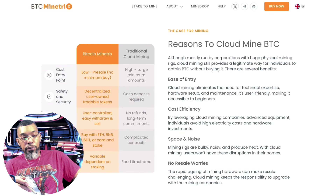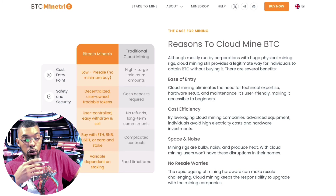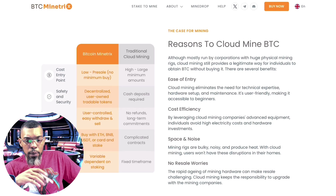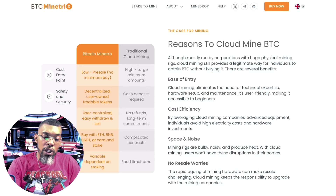Comparing Bitcoin Minetrix to traditional cloud mining, on the left it shows what you can take advantage of. With Bitcoin Minetrix there's a low presale, no minimum buy, it's decentralized, user-owned, and has tradable tokens. It's also user-controlled with easy withdrawal. You can buy with ETH, BNB, USD, or bank card. The lock-in period varies depending on how long you want to stake. Cloud mining also eliminates the need for technical expertise, hardware setup, and high electricity costs.